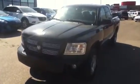Hey Kyle, so here's your Dodge Dakota. This is a 2011 Dodge Dakota SXT 4x4. As you can see, it has the paint on the bumper, the front here.